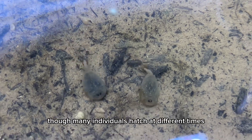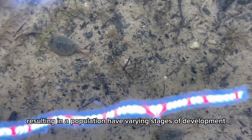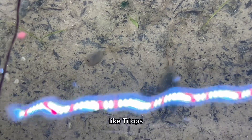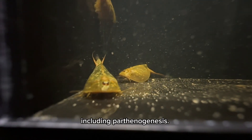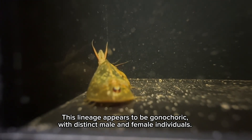They mature to full size after about a month, though many individuals hatch at different times, resulting in a population at varying stages of development. Like triops, the Coos tadpole shrimp can have multiple modes of reproduction, including parthenogenesis. This lineage appears to be gonochoristic, with distinct male and female individuals.